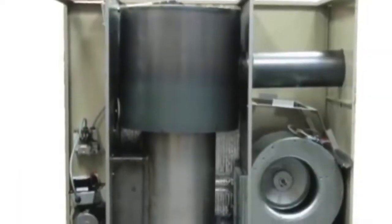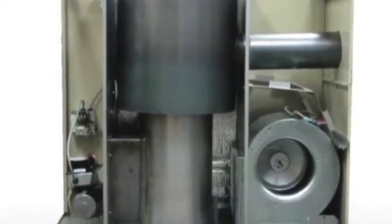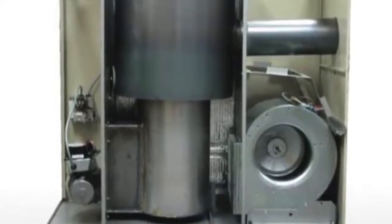The Spirit oil furnace comes standard with a heavy gauge drum style heat exchanger, a ceramic fiber combustion chamber, and easy access clean out ports.